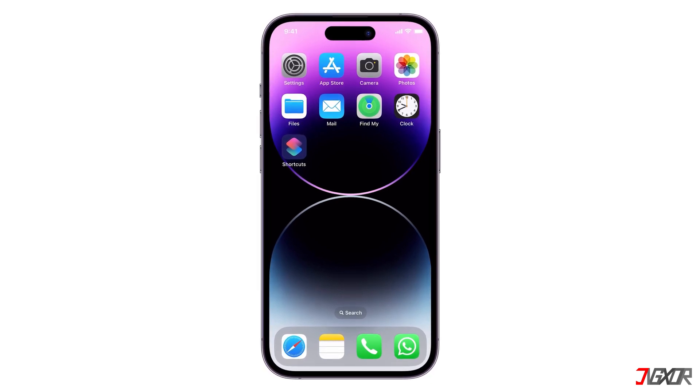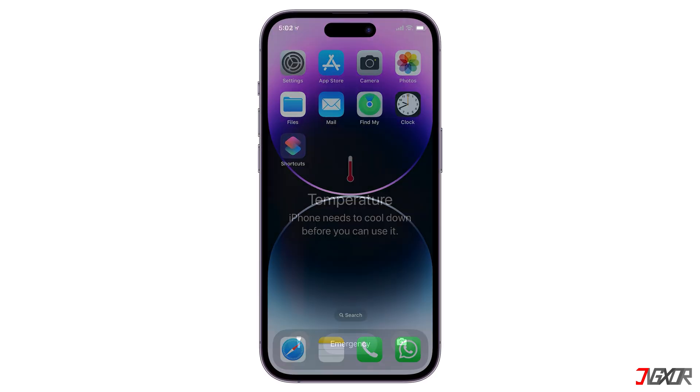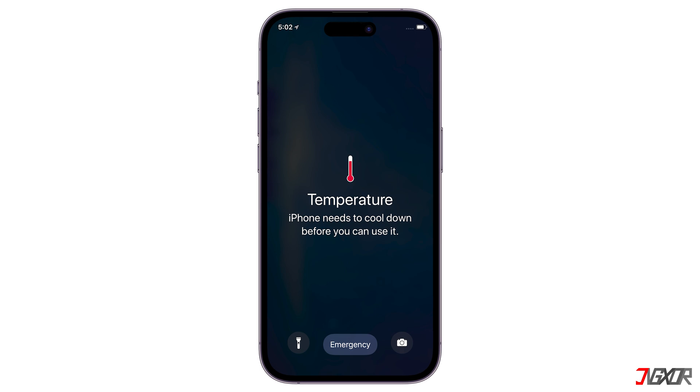Hey, what's up? Zigzer here. Does your iPhone flash an urgent message — iPhone needs to cool down before you can use it? This overheating issue is common, especially in this hot weather. In this video, I'll show you the simple steps you can take to fix it.